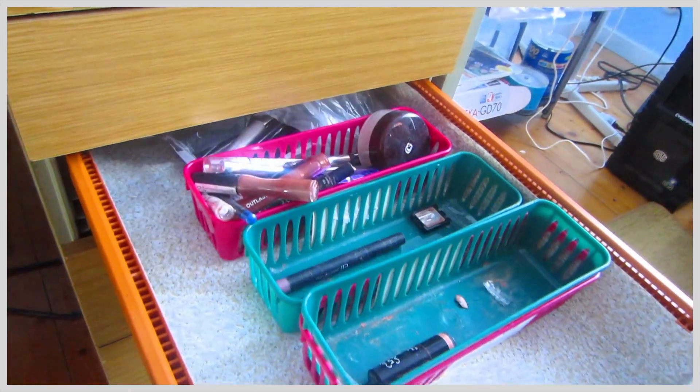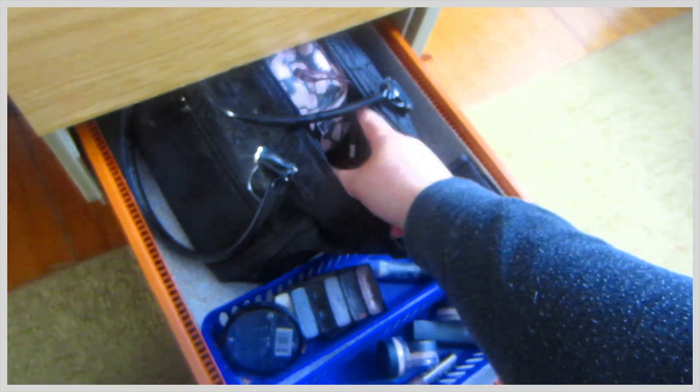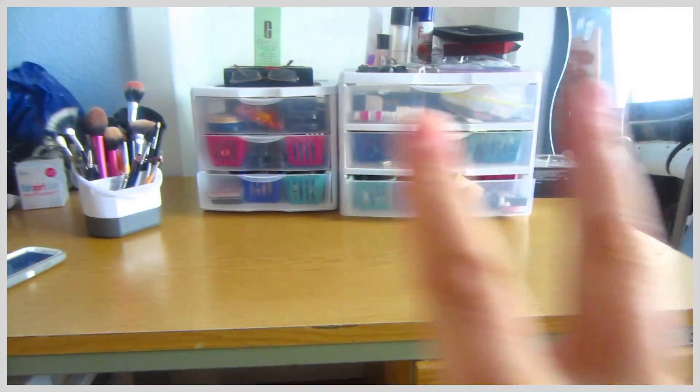I have random makeup in here that I have to go through and see if I need to throw away or not. On the bottom one, I have my caboodles and stuff where I can store my makeup for traveling. And again, random makeup that I have to go through — what's in these doors and what's in these.